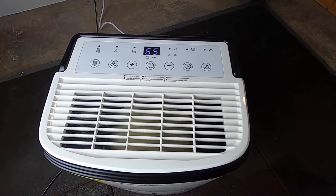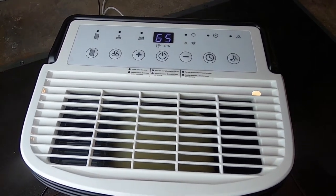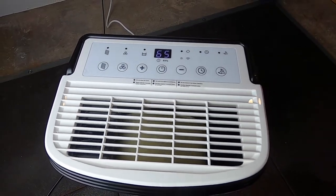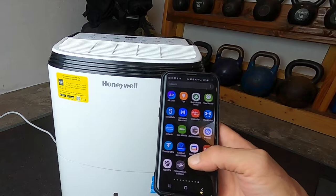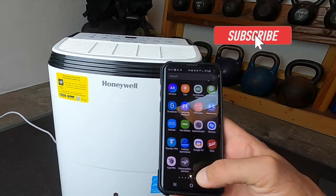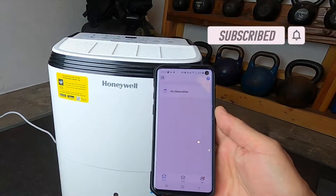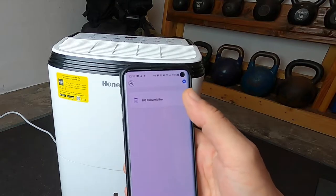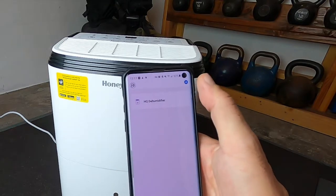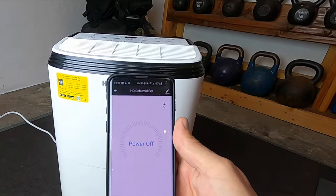Also check out my blog posts on ntcreviews.com for a lot more detail and information. As I mentioned, this is a smart unit and it comes with an app that works on both Android and Apple devices. The app is called Honeywell Air Comfort, and you'll find a link with download instructions in the manual and paperwork included in the box.